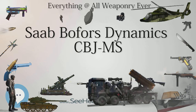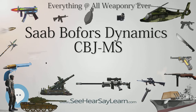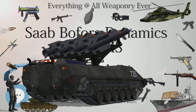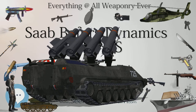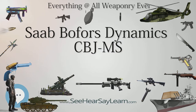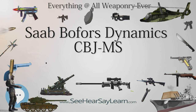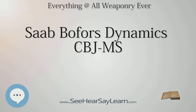Type: Personal Defense Weapon / Submachine Gun. Place of Origin: Sweden. Designed: Early 2000s. Variants: None. Specifications — Weight: 2.8 kg empty. Length: 363–565 millimeters. Barrel Length: 200 millimeters. Cartridge: 6.5x25mm CBJ and 9x19mm Parabellum. Rate of Fire: 700 rounds/min. Muzzle Velocity: 830 m/s (2,723 ft/s). Effective Firing Range: 150 m (6.5x25 CBJ). Maximum Firing Range: 400 m (6.5x25 CBJ). Feed System: 20, 30, or 100 rounds. Sights: Adjustable Open Sights.